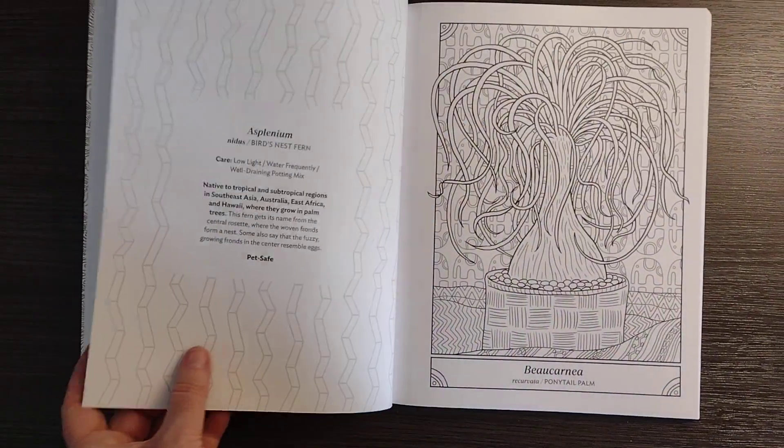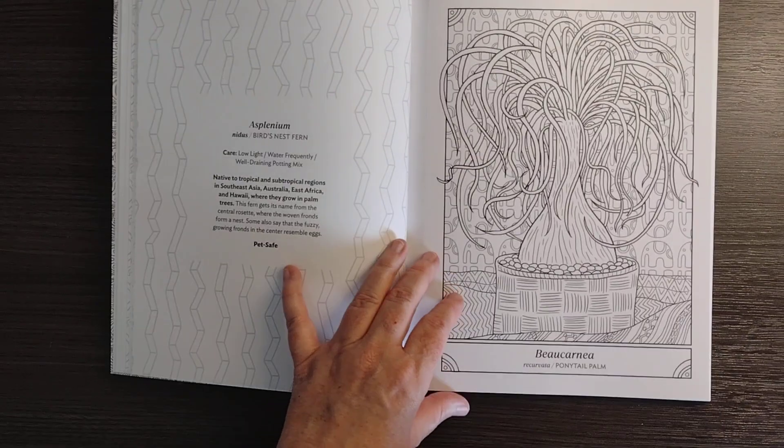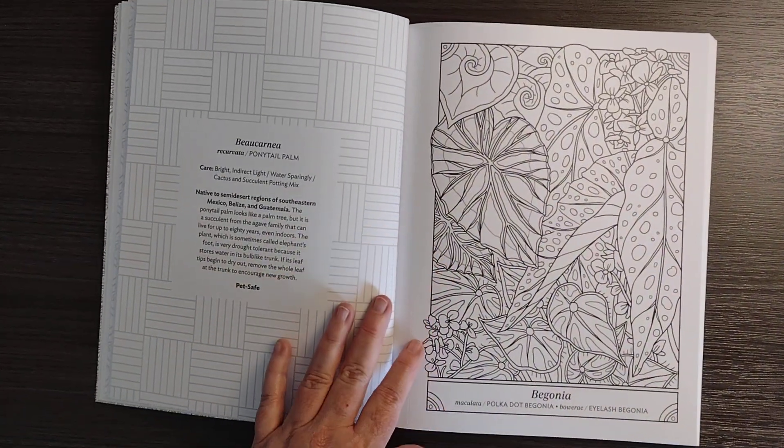These are all in like wallpaper homes, apparently. Sorry, I'm trying to keep things as still as I can but this is a handheld job here.